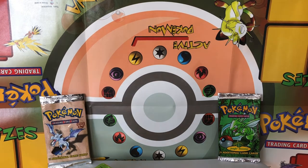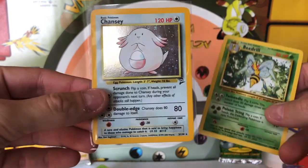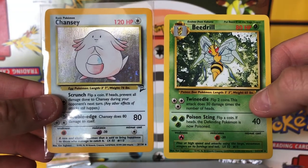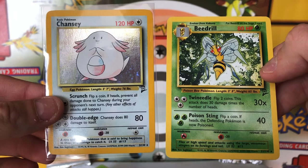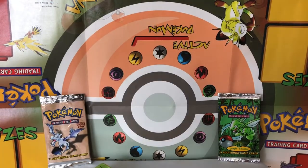So once again, the holo from this set is Chansey, and I believe the Base Set 2 theme decks also came with a standard rare, which is this Beedrill here. Thanks again for tuning in to a VPO video. We're going to be opening some more awesome Wizards of the Coast products in the near future. Please feel free to like, comment, share, subscribe — whatever you can do to support the channel is greatly appreciated. We'll look forward to seeing you next time.